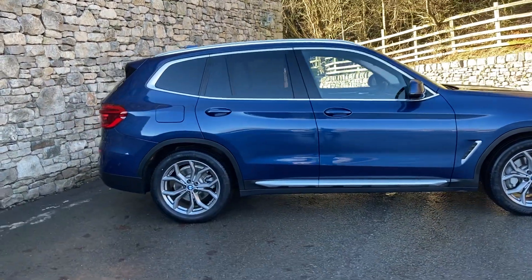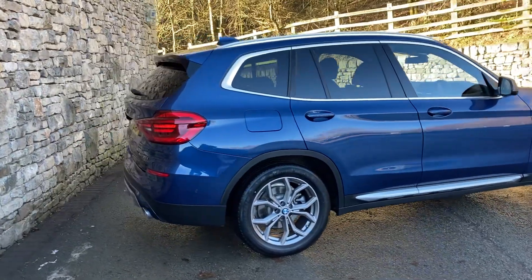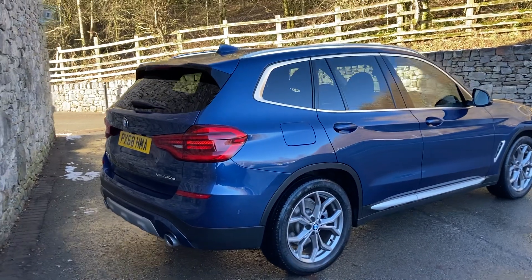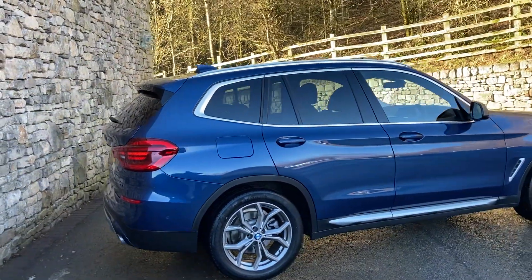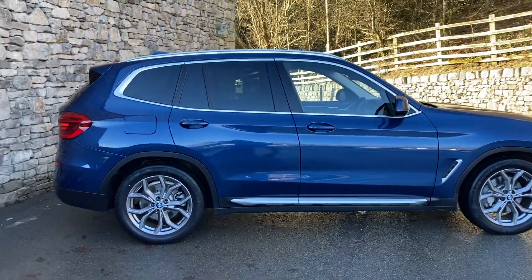driving all four wheels through the automatic gearbox. This particular car is finished in photonic blue metallic paint and it's got black Vanasca leather interior. It was registered in December 2018, on a 68 plate and it's covered just over 27,000 miles.